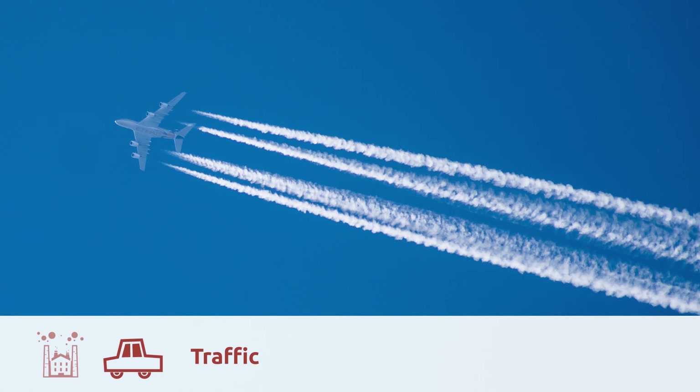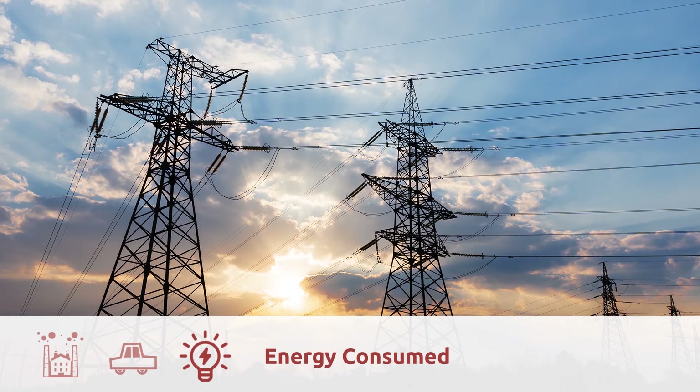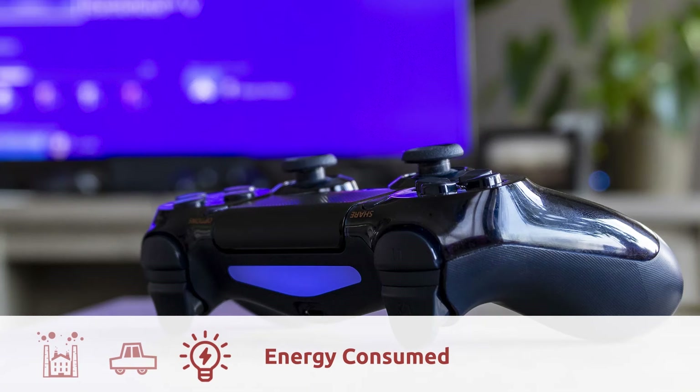Look at all that smoke in the sky! Similarly, a great part of the energy we consume is generated by using fossil fuels. Every time you leave the lights on or any electronic device, you're sending more CO2 to the atmosphere!